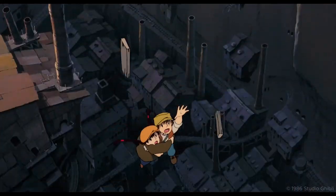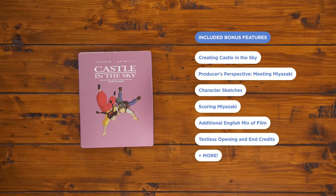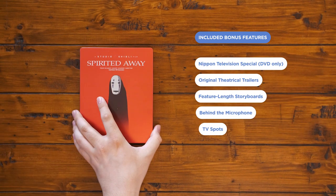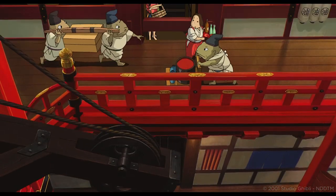Young Sheeta holds the key to an ancient hidden city, and everyone in the world — from swashbuckling air pirates to shady government agents — is after her. Unravel the mystery yourself in Castle in the Sky. As an added treat, you can watch the film with either the original or updated musical score.